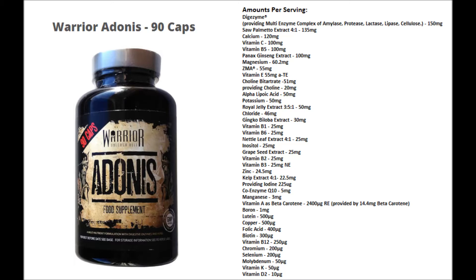Alpha Lipoic Acid — an effective antioxidant with other benefits. Royal Jelly Extract, a rich source of protein and vitamins which includes 17 amino acids. Ginkgo Biloba, which can help improve brain function and memory. Nettle Leaf Extract, which helps to improve mental performance and control blood sugar levels. Grape Seed Extract — another great antioxidant.